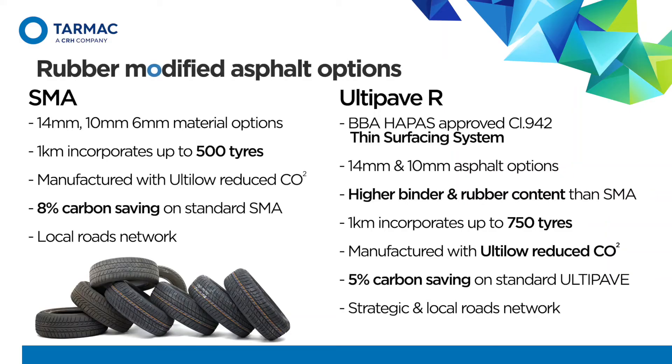Tarmac provides a range of rubber-modified SMA surface course mixes. One kilometre of carriageway incorporates the rubber equivalent of 500 tyres, dependent upon width and depth laid. Rubber-modified asphalt is manufactured with Tarmac's warm-mix technology, Ulti-low. The asphalt provides an 8% carbon reduction compared to standard SMA mixes. The application is for local authority highways networks and off-highway schemes. In conjunction with Highways England in 2018, a trial was laid on the M1 between junctions 22 and 23 — the first strategic network trial of rubber-modified asphalt, UltiPave R. This was subsequently awarded BBA HAPAS certification as a thin surfacing system in March of this year.